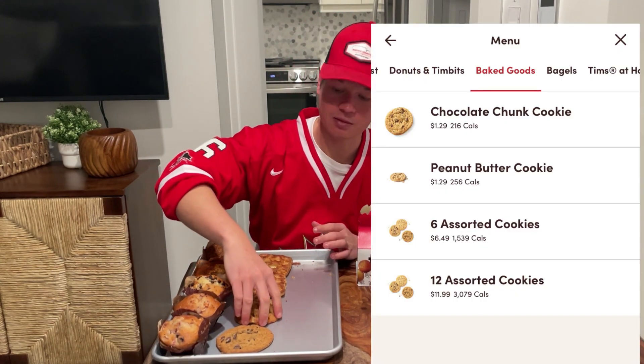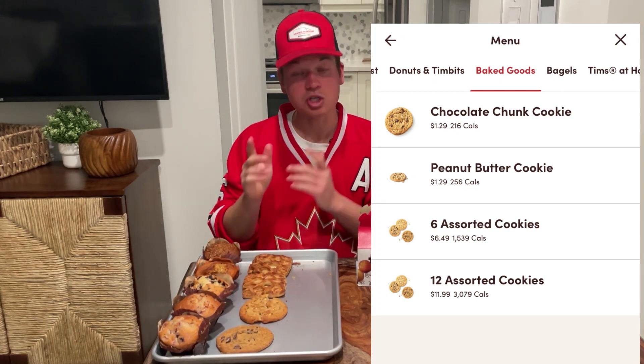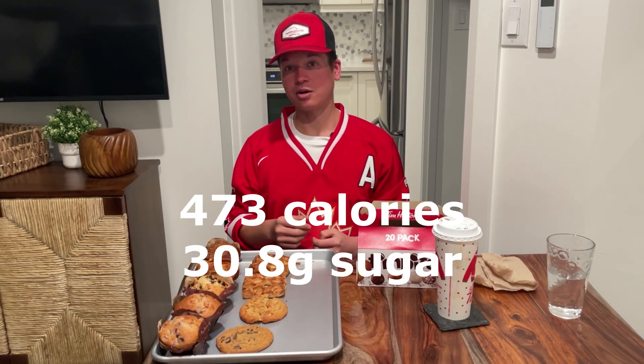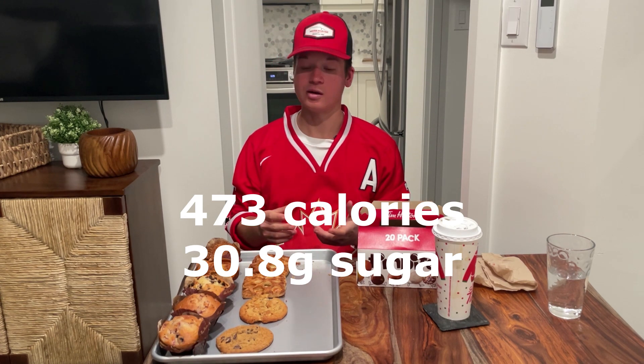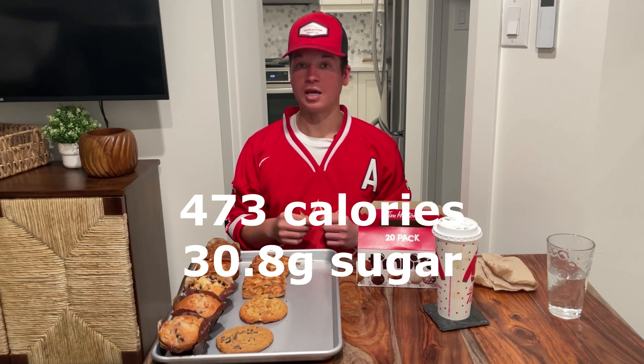Next up, let's go with these cookies — these are eyeing me down nicely. We've got peanut butter and chocolate chunk. These weigh in at a total of 473 calories, which is substantial for a small cookie. They also pack in 30.8 grams of sugar, so that's not small by any means.